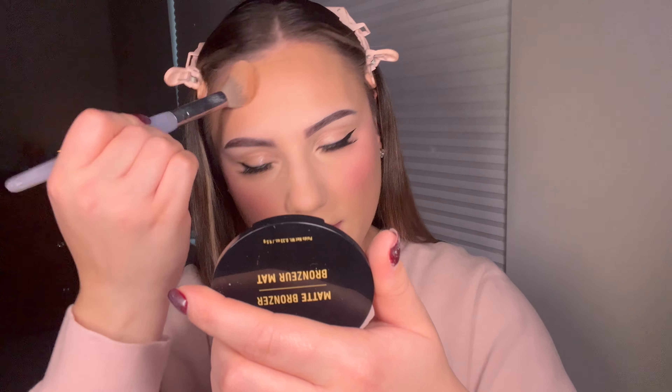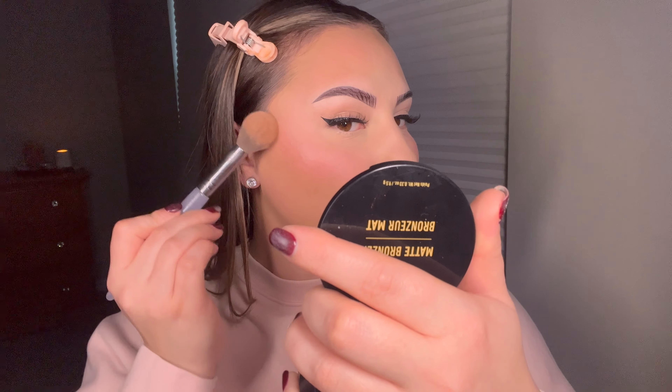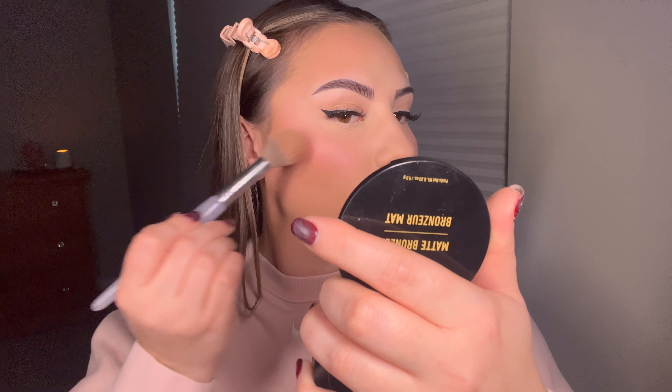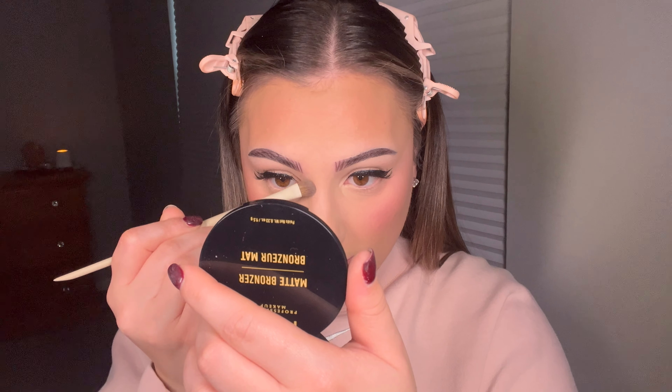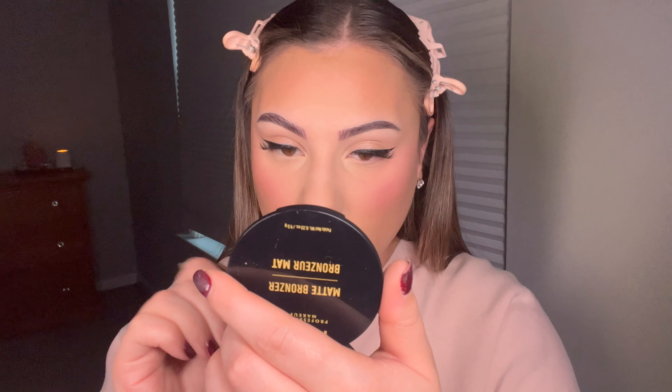Now I'm going to set the rest of my face using the Huda Beauty Setting Powder in translucent. Next is a matte bronzer — my favorite one — to set that Rare Beauty contour, kind of patting it in. I'm also going to lightly contour my nose with the bronzer.